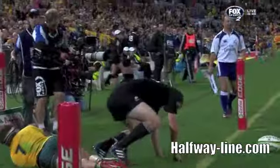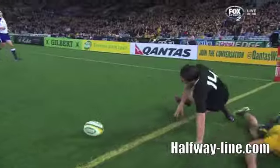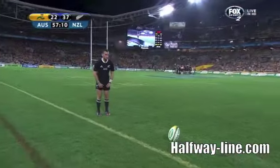And Ben Smith, try number two tonight — his first double for the All Blacks. What a night to score it.